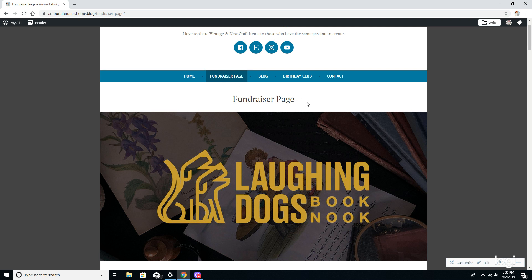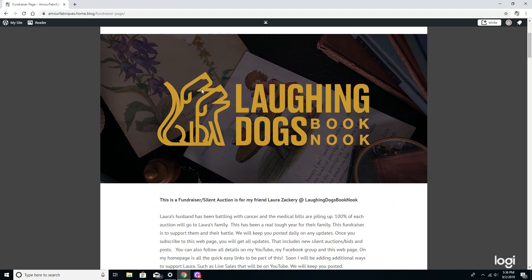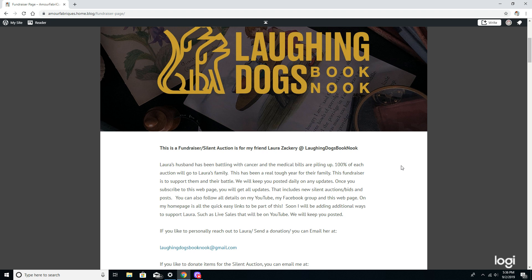I'm doing this fundraiser for Laura right now — this is her shop logo for her Etsy shop and YouTube channel. It was designed by a family member and it's totally her. She loves her dogs and she loves her nook. If you follow her on YouTube, she always says 'welcome to the nook.' It is so darling. I want to raise funds for her, and I thought a silent auction would be an awesome way for you guys to be a part of it.